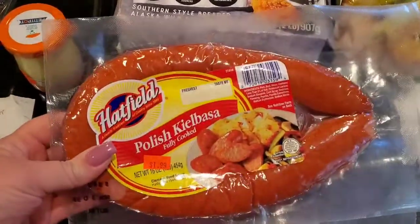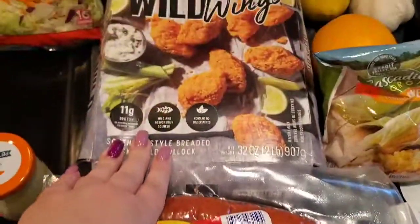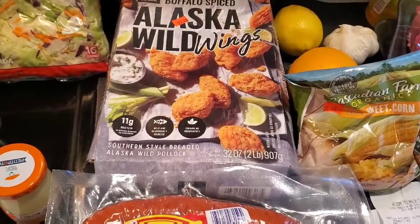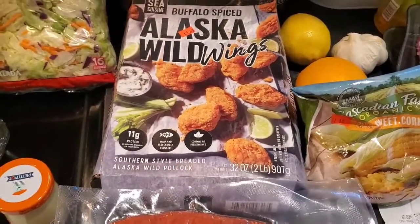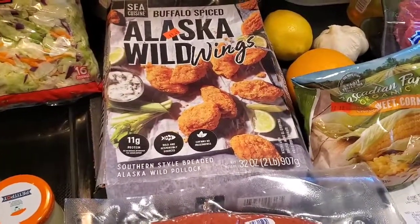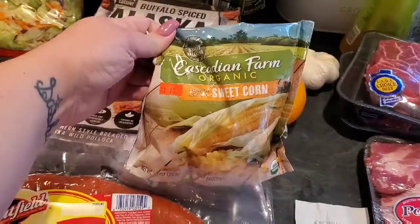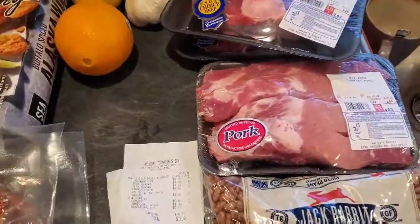For the beans I got Hatfield Polish kielbasa — two of those at $1.99 each. I also got buffalo-spiced Alaska wild wings. I'd gotten these a couple of times before — things come and go at grocery outlet stores and every time I try to order them from Walmart they're always out. These are two pounds and on sale for $7.99. They're super super good especially for fish tacos — absolutely love them.